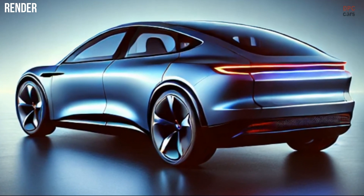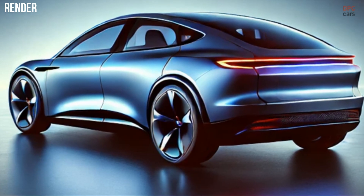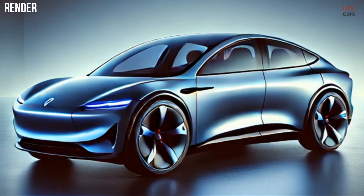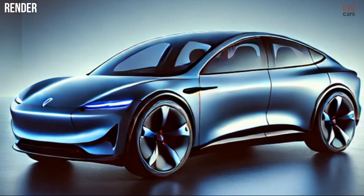Seven-seat and performance-focused versions of the new Model Y are likely to follow later in the year. The new Model Y is expected to refine, rather than overhaul, its predecessor's design.